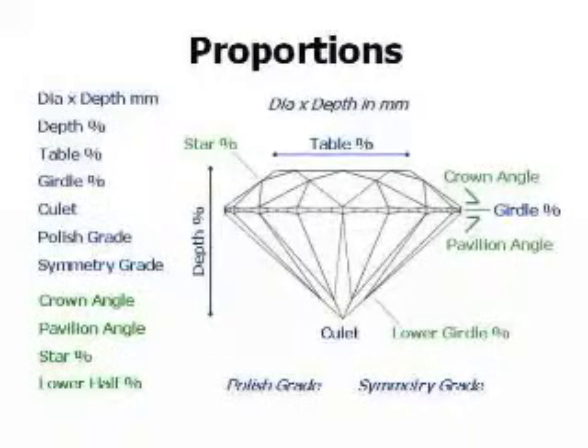Cut refers to more than just a diamond shape. It refers to more than depth, table, polish, and symmetry. A round diamond's cut quality also depends on physical measurements called proportions. A diamond's proportions determine how well it will sparkle and reflect light. There are 11 different cut details for a round brilliant diamond.